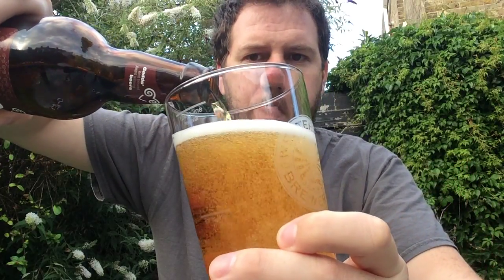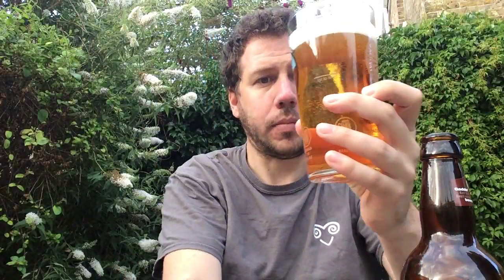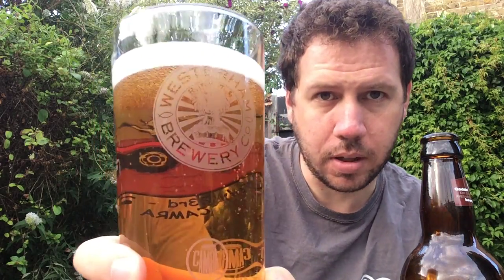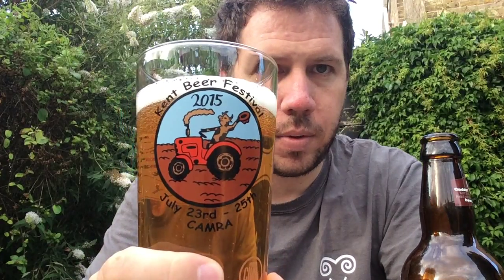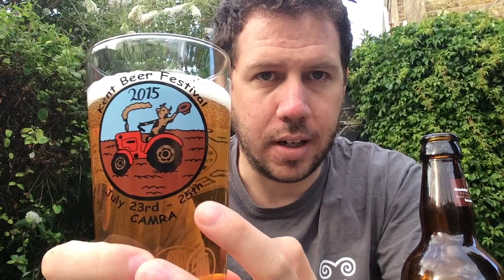Decent glug going on there. It's bottle conditioned. It's very clear at this stage. It's a one finger white head. Gentle carbonation running up the glass. I'm using my 2015 Kent Beer Festival glass. It's the last day — that's today, this evening.